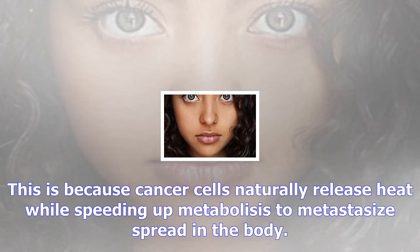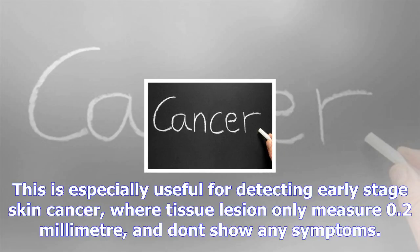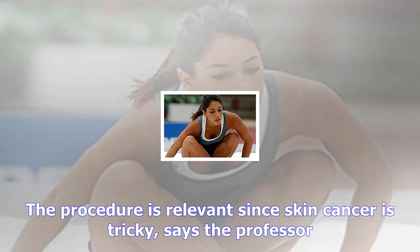If the human hand is tested, the healthy cells may return to, say, 37 degrees Celsius average body temperature, while the cancerous cells will be 0.1 degrees Celsius higher, distinguishing themselves from the remaining cells. This is because cancer cells naturally release heat while speeding up metabolism to metastasize and spread in the body. This difference in temperature, picked up by sensitive IR cameras, shows on the screen as a gradient, explains Ramji.